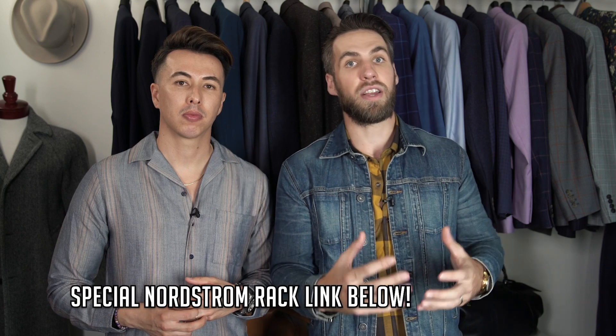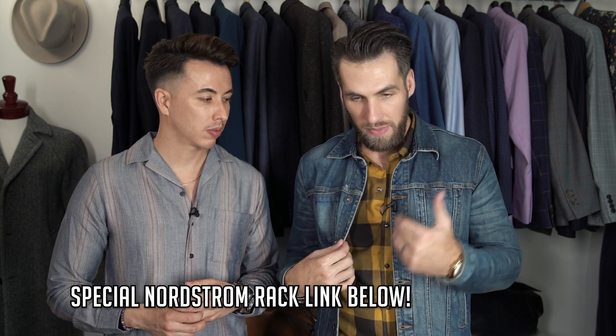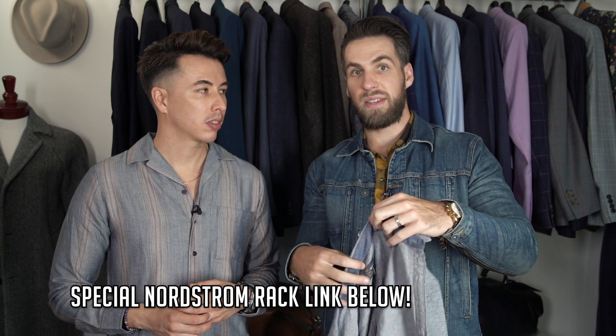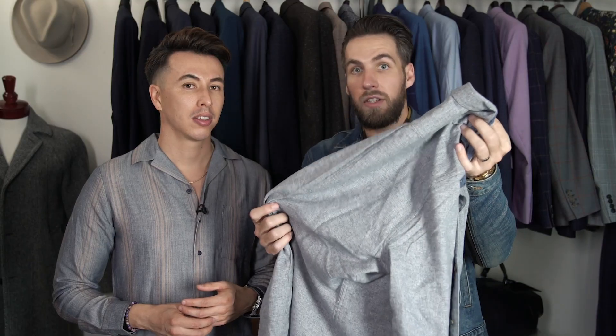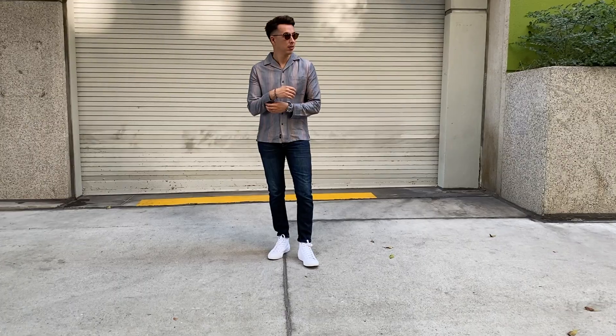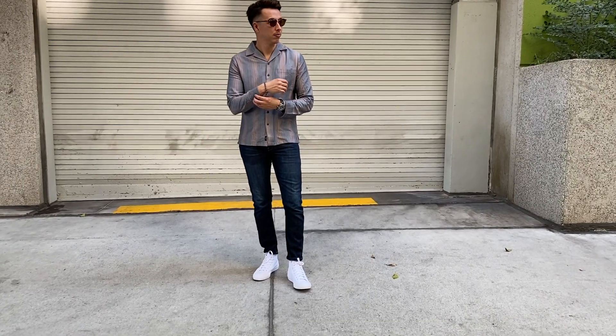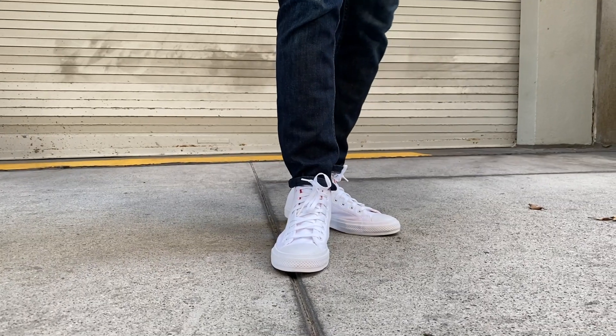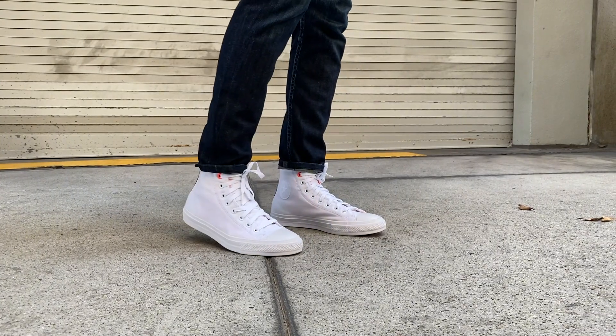We've partnered with Nordstrom Rack and a lot of the items we're styling are from there. I got this shirt on sale — it was originally about $50 and I got it for nine dollars. A nine-dollar shirt I'd wear at least 20 times — that's like 50 cents a wear, it's unbelievable. I got this button shirt, a pullover, and sneakers all for under 100 bucks — it was like $80.